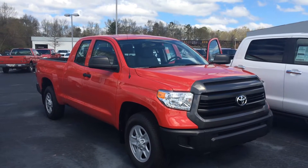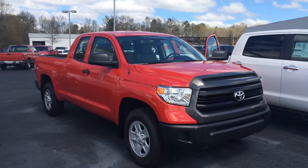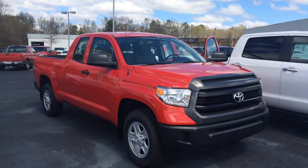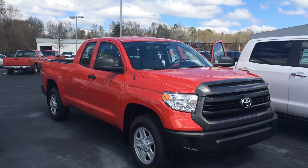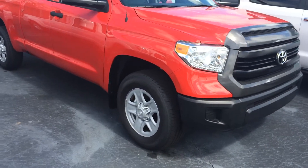Good afternoon Javier, this is Gerald McKenna at LaGrange Toyota and I am here with your brand new 2015 Toyota Tundra. This is a 4.6 liter double cab in radiant red, and let me walk around here and point out some of the features for you.